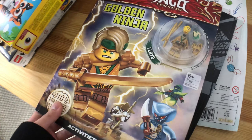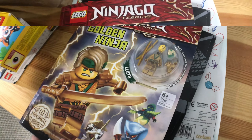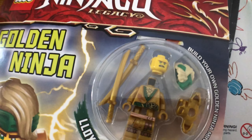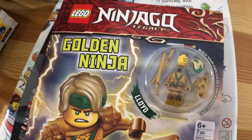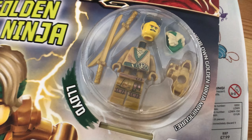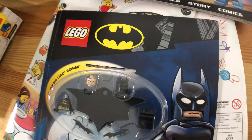As you can see here, this is a Golden Lloyd from the Lego Ninjago 10 year anniversary, which was from Indigo. And then we have a Lego Batman figure which was also from Indigo.